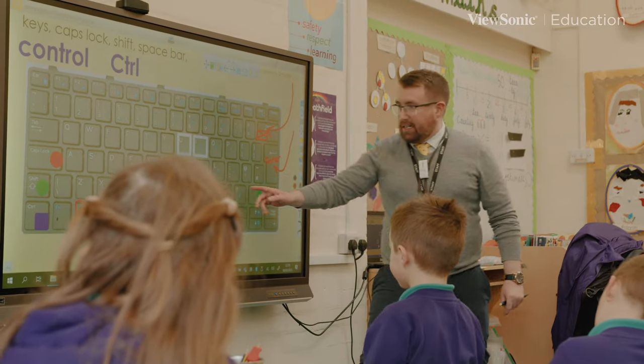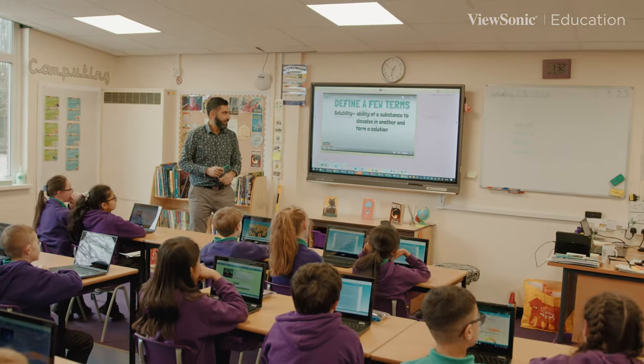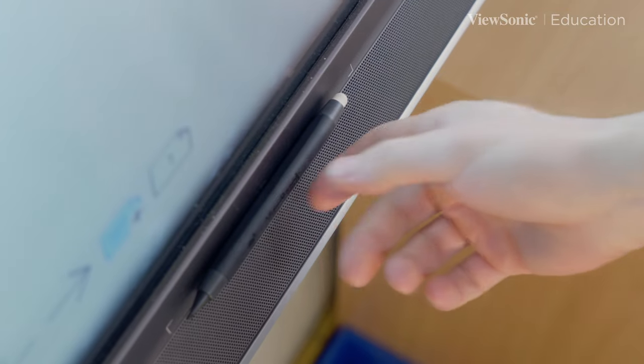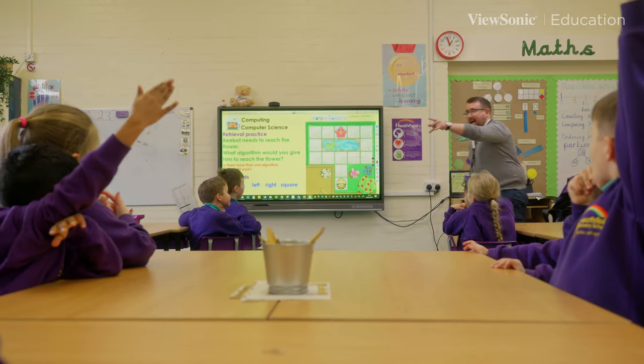The new technology in the classroom is really good. We've been using other software for many years, and I feel this is far more interactive, far more user-friendly — it's quicker and easier. I can access all the features I want to use, be more creative, and there are so many more tools available now. We can bring the outside inside the classroom very quickly, rather than having to go to a different platform, my computer, or an iPad — it's all there on the screen straight away.